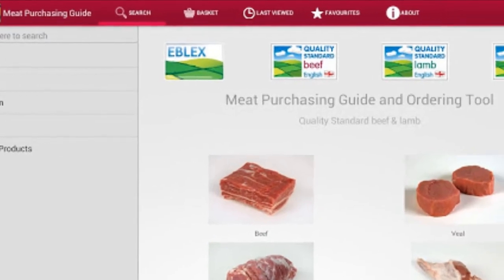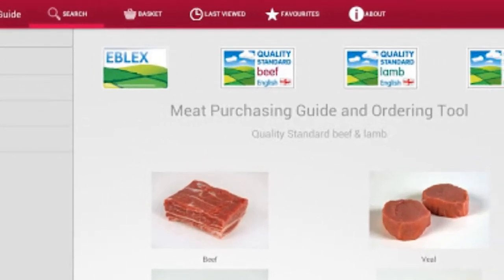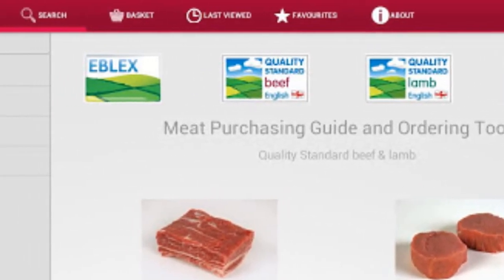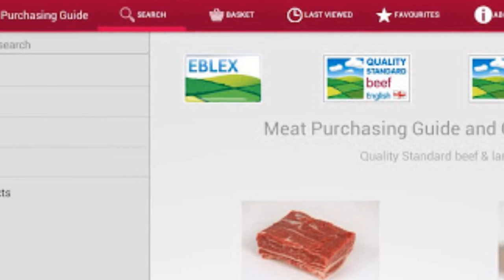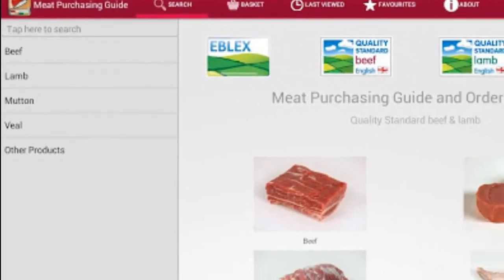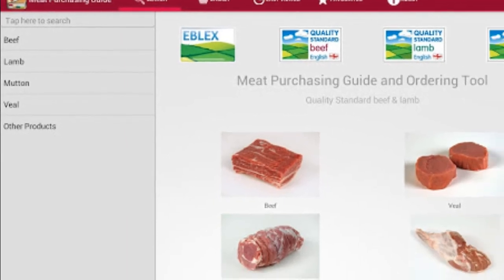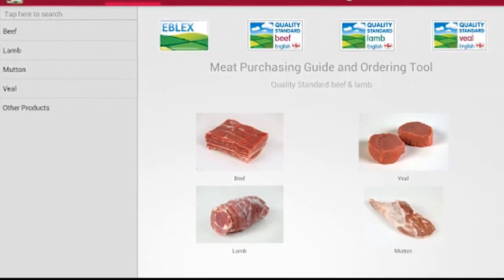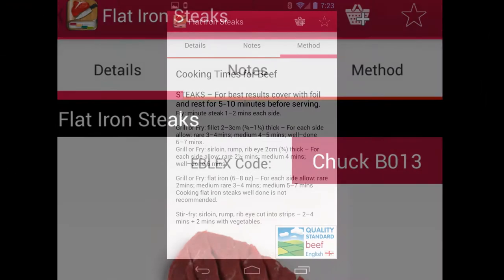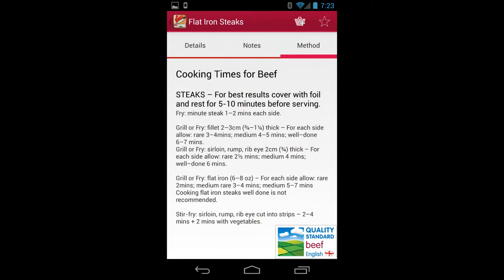There are 450 cuts in those manuals, so there's a lot for butchers to look at. On top of that, we've just developed an app — a really exciting thing — it's the meat purchasing guide with all 450 individual cuts. Chefs can look at the app, browse the range of steaks, and if they see an exciting steak they can just click on it and order it.